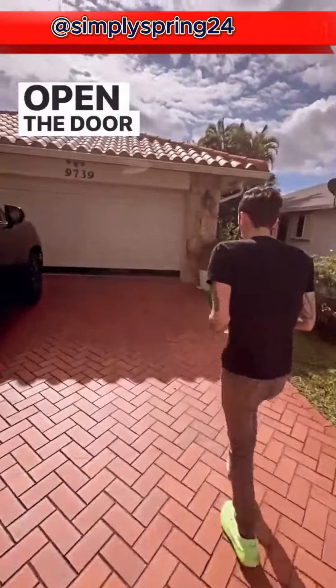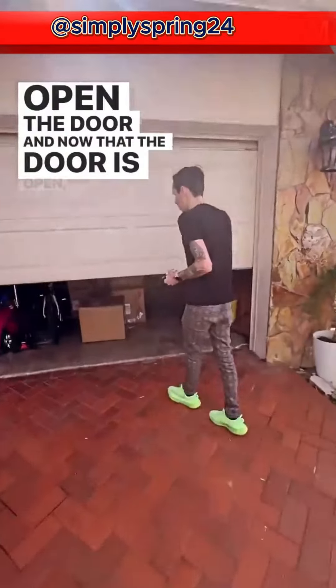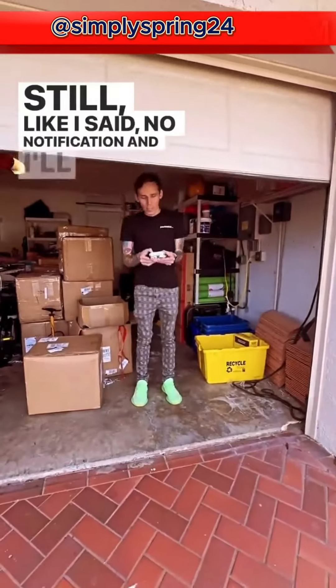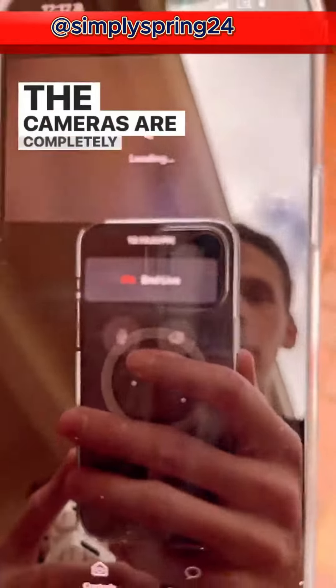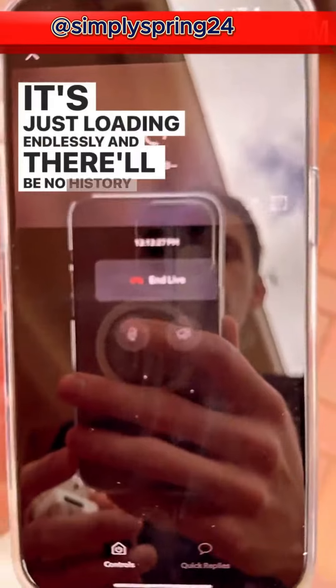Open the door. Now that the door is open, I can get in here. Still, no notification. And I'll close it. The cameras are completely disabled right now — it's just loading endlessly and there'll be no history that I ever was here.